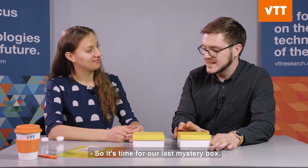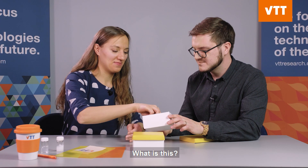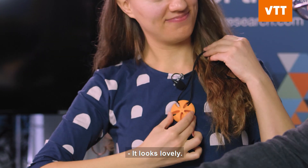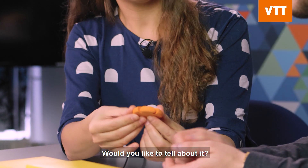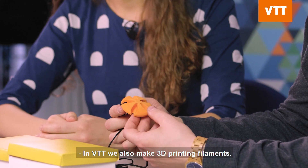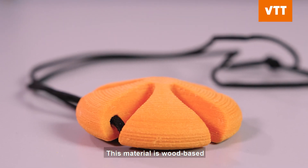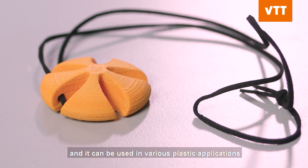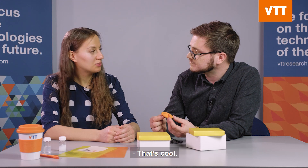It's time for our last mystery box. What is this? This is a 3D printed pendant — looks lovely. It is made from a biomaterial. At VTT we also make 3D printing filaments. This material is wood-based and can be used in various plastic applications such as 3D printing or injection molding.